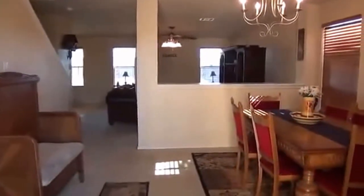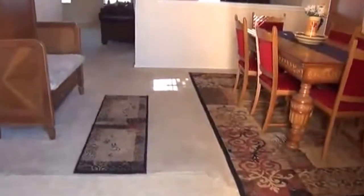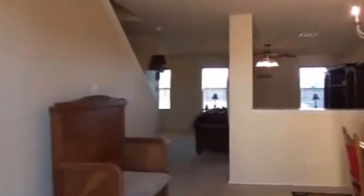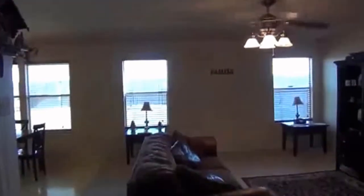Here we have the entry. We have a dining area and an open floor plan. The house has ceiling fans throughout, including in the living room area.